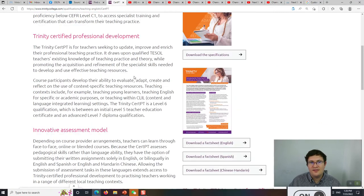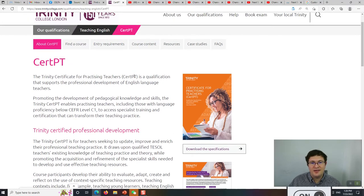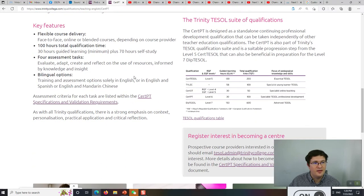What's also cool is that this qualification allows you to do the assessment in different languages — bilingual options. Currently, you can do the four written assessments in English, Spanish, or Mandarin Chinese. More languages will be available in the future. We currently don't offer Mandarin Chinese or Spanish, but it would be simple to add that. Most teachers in the world don't have a C1 level of English, so that's why the assessment can be in another language.